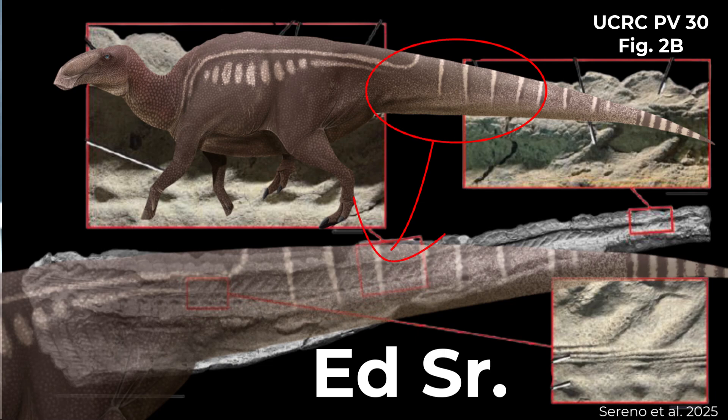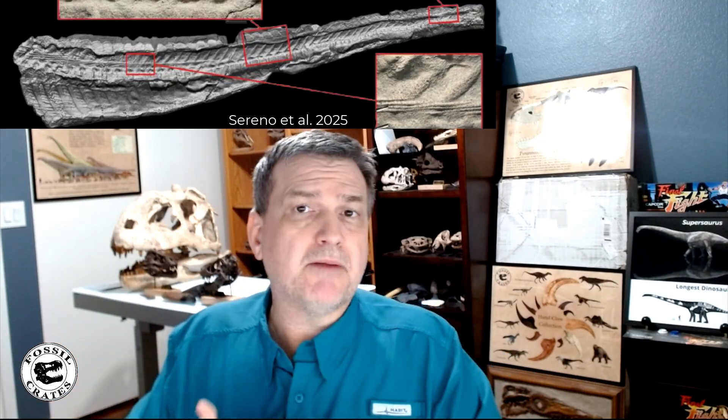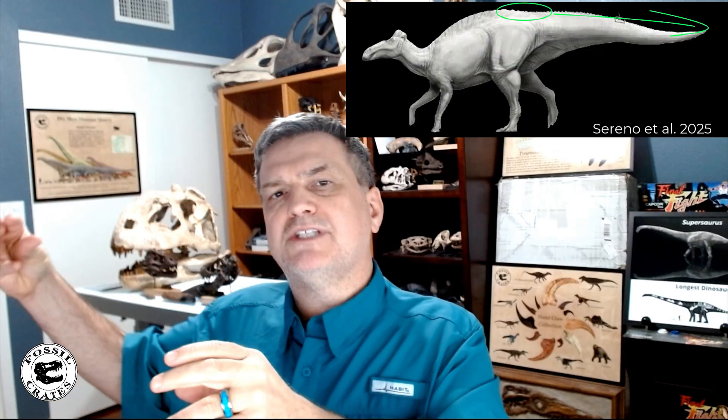Looking at the figures provided, Ed Senior VP 30 is the back half of an adult with incredible preservation including the tail — probably the most mummified tail around. Their big takeaway message is: stop drawing spikes forward of the middle of the hips. When they reviewed the specimens as well as other specimens, they didn't find any spikes forward of the hips on Edmontosaurus. The spikes start off small in the middle of the hips and go backwards down the tail.